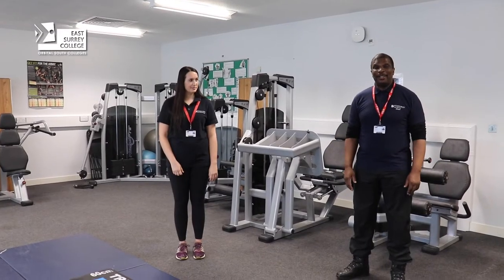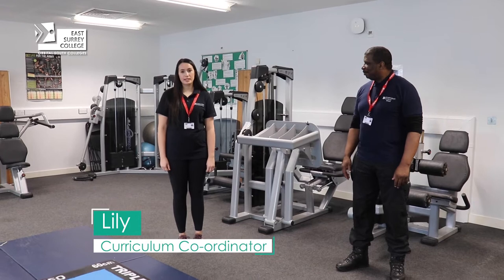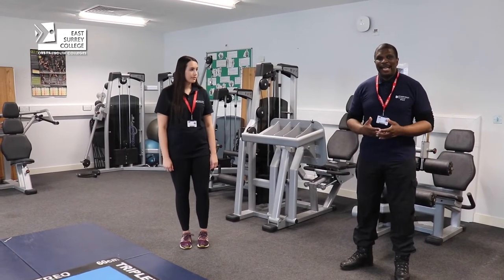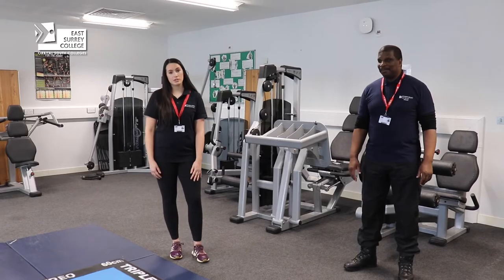Hello and welcome to East Surrey College. My name is Steve and I'm one of the lecturers here at the college. Hello and my name's Lily, I'm one of the curriculum coordinators for the department but I also teach on sport programmes. We're going to be here showing you today what it's like to be at East Surrey College, and we're going to give you a tour of our classrooms, our fitness suite, and also the sports hall.